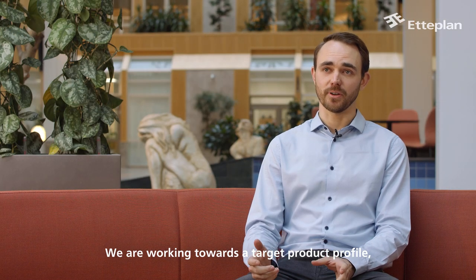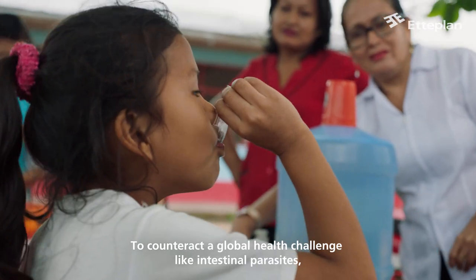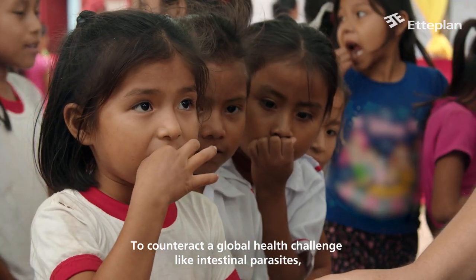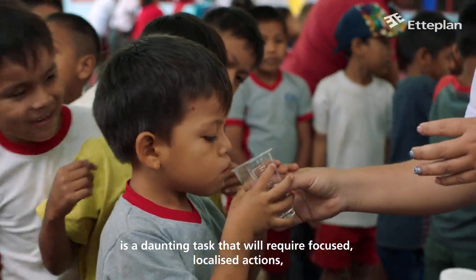We're working towards a target product profile which specifies greater than 95% specificity and sensitivity for each parasite. To counteract a global health challenge like intestinal parasites is a daunting task that will require focused, localised actions, as well as vast resources and no small degree of ingenuity.